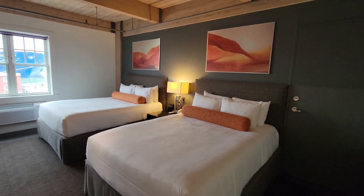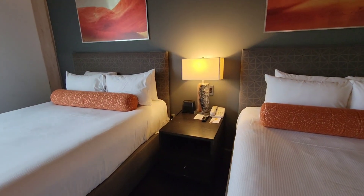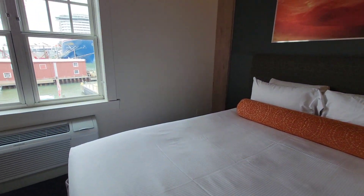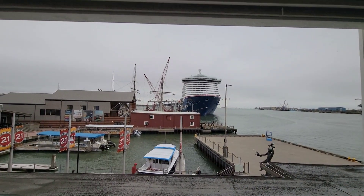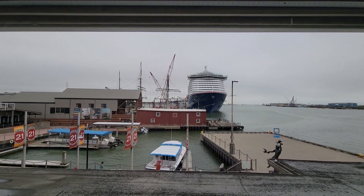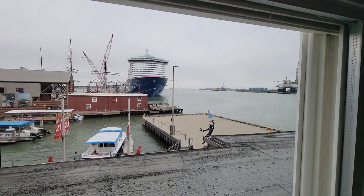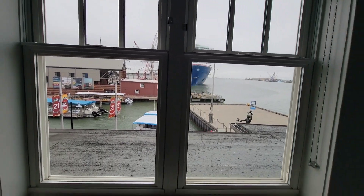We have two queen beds, power, alarm clock, all that kind of stuff. The best thing is we get to see her straight out our window. We were joking that we could probably swim over and get on her when it's time. That's our view from out here. This is room 204 at Harbor House on Pier 21.